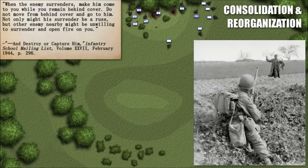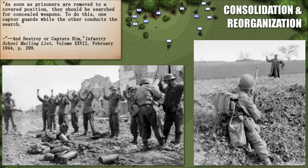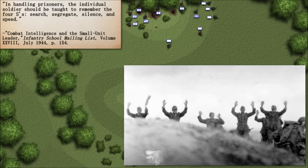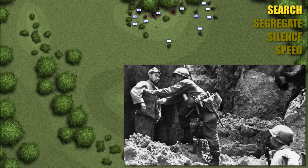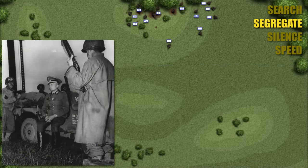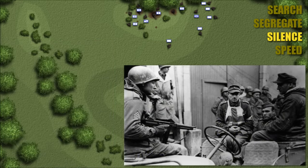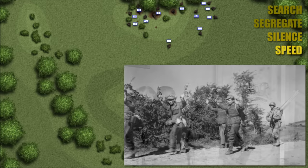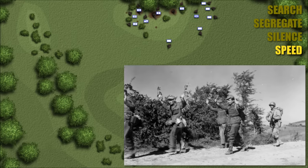Soldiers were advised: 'When the enemy surrenders, make him come to you while you remain behind cover. Do not move from behind cover and go to him.' Not only might his surrender be a ruse, but other enemy nearby might be unwilling to surrender and open fire on you. As soon as prisoners are removed to a covered position, they should be searched for concealed weapons — one captor guards while the other conducts the search. The army provided a handy mnemonic device for taking POWs: the four S's — Search, Segregate, Silence, and Speed. Search them for weapons; segregate them by rank — officers, NCOs, privates; silence them from talking unless answering direct questions; and speed them safely to the rear and into the hands of trained interrogators as soon as possible.